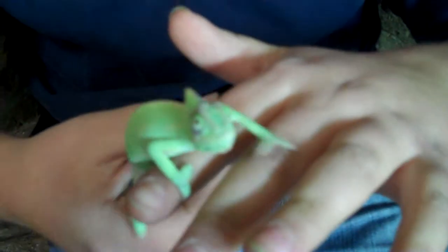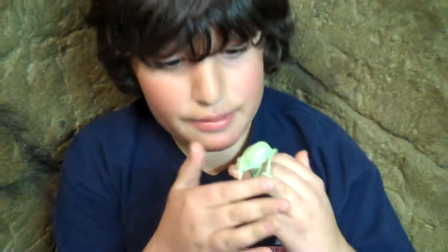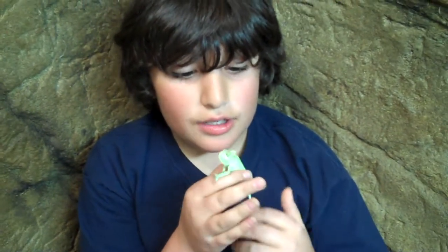And if you're wondering what that white stuff is on his head, I think it's poop, but it might be shedding.